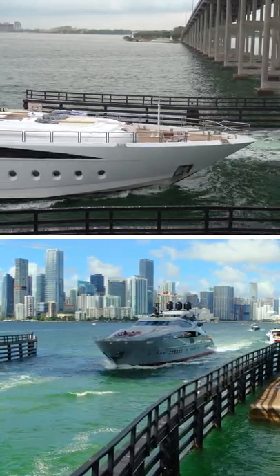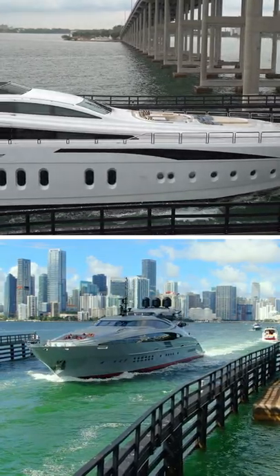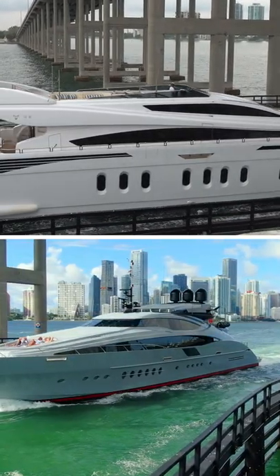What's your favorite yacht? Is it the 152-foot Leopard yacht on the top, or is it the 150-foot Palmer Johnson on the bottom of the screen? Leave us your comment below and let us know which one of these two is your favorite.